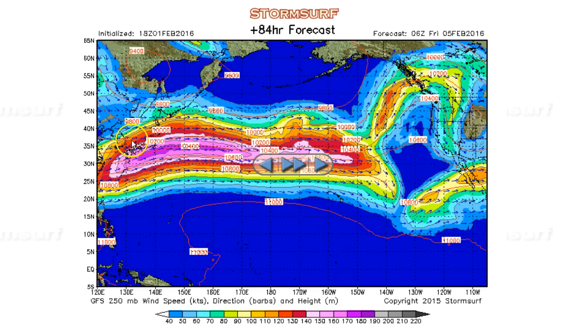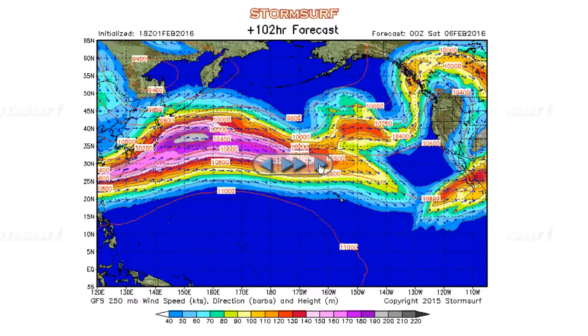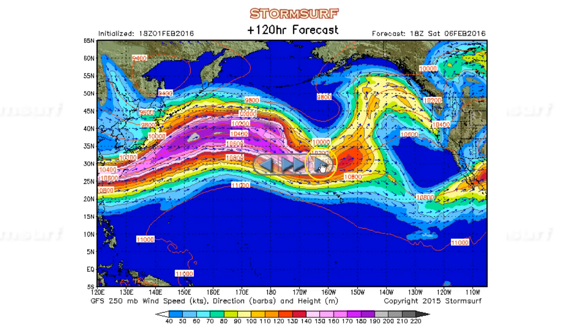But back to the west, the jet stream remains strong with a broad, troughy pattern trying to set up — classic El Niño setup. Then sure enough, come Friday night, 190-knot winds in the jet, a new trough starts building, and high pressure holds over California. Rolling this out, a very good, strong-looking trough into Saturday.